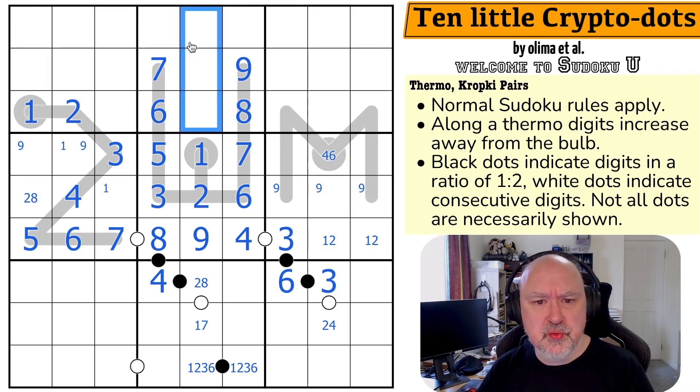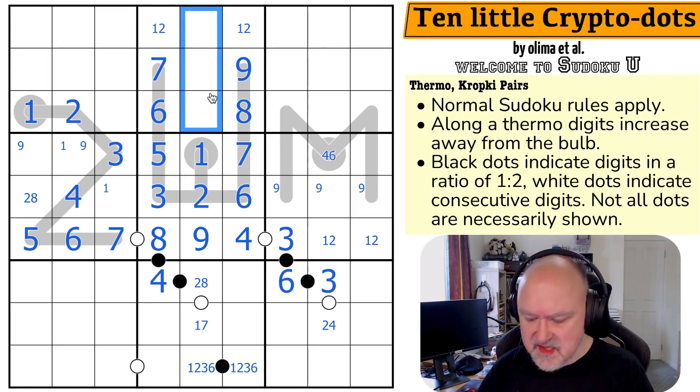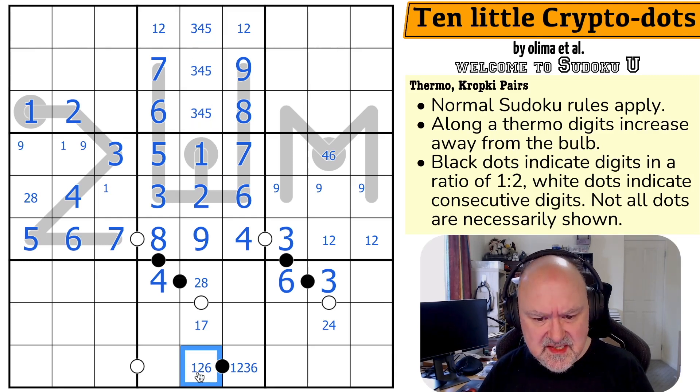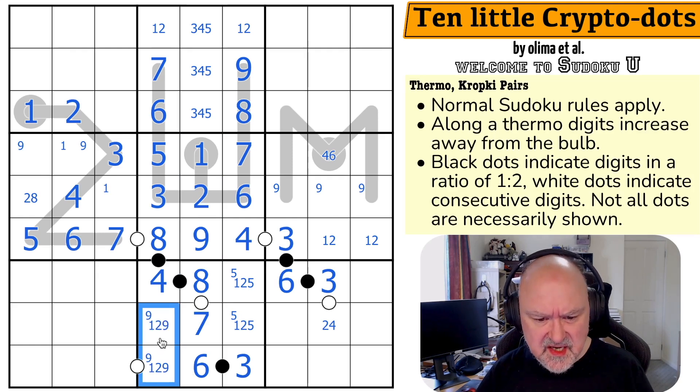Where are 1 and 2 in box 2? They can't go in any of the thermo cells, so this is a 1-2 pair. That means the remaining cells hold 3, 4, 5 — which means this cell isn't 3. The 1 and 2 looking down make that cell a 6, the 3 makes that a 7 and that an 8. So these cells are 1, 2, and 5 (must contain a 5), and those cells are 1, 2, and 9 (must contain a 9).